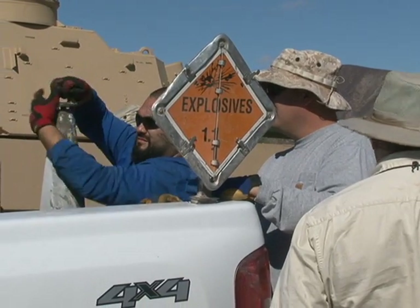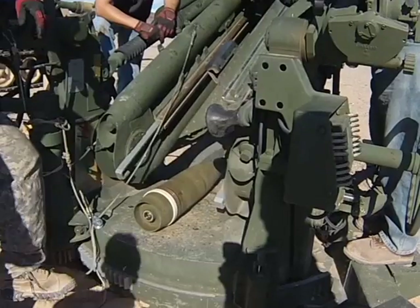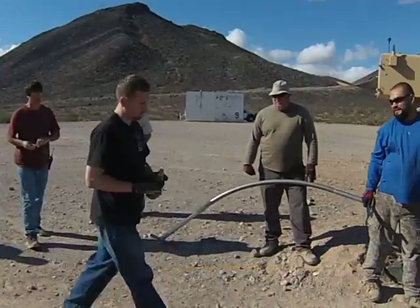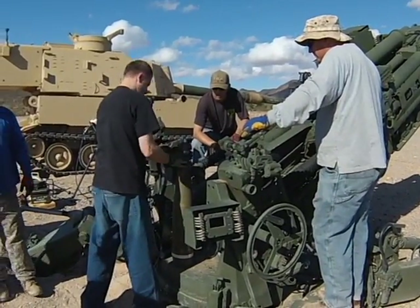The Precision Guidance Kit was developed by U.S. Army contractors with the hope of increasing the accuracy of a standard, or dumb, artillery round. What PGK does is give a near-precision capability to the artillery community, whereas a standard projectile would be roughly hundreds of meters off target.